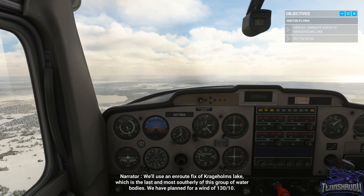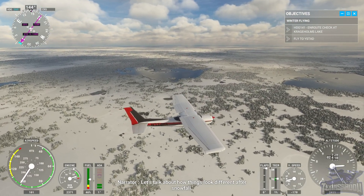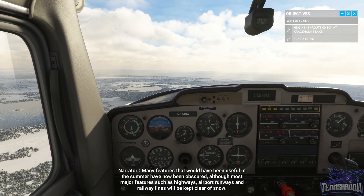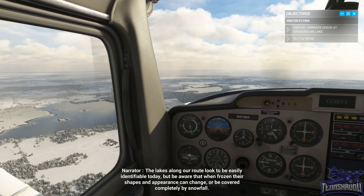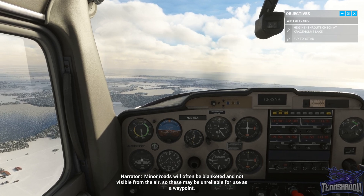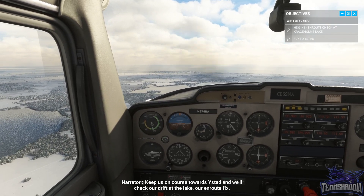Kragaholm's Lake is the last and most southerly of this group of water bodies. We have planned for a wind of 130 at 10. Let's talk about how things look different after snowfall. Many features that would have been useful in the summer have now been obscured, although most major features such as highways, airport runways and railway lines will be kept clear of snow. The lakes along our route look to be easily identifiable today, but be aware that when frozen, their shapes and appearance can change or be covered completely by snowfall. Minor roads will often be blanketed and not visible from the air, so these may be unreliable for use as a waypoint. Keep us on course towards East Stad and we'll check our drift at the lake, our en route fix.